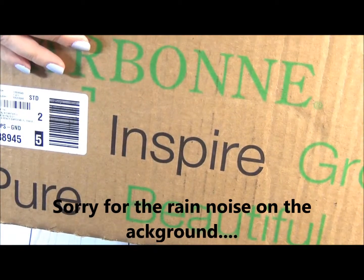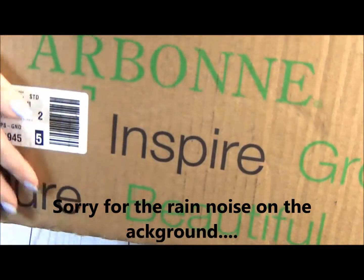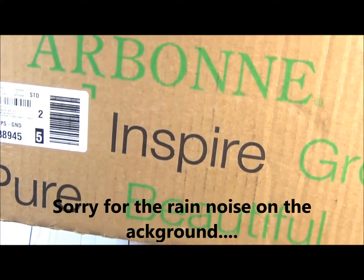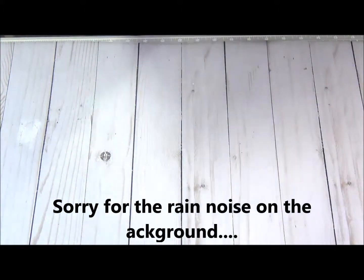Hi guys, after I finished the live I went to take out trash and guess what I got — I got my Arbonne box and I'm gonna do an unboxing with you.